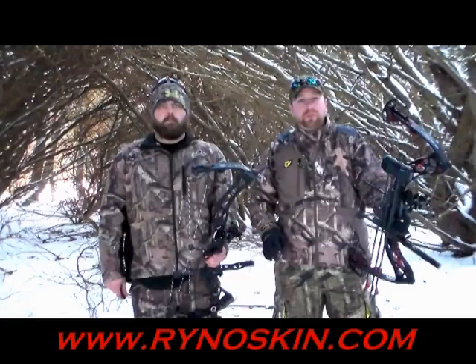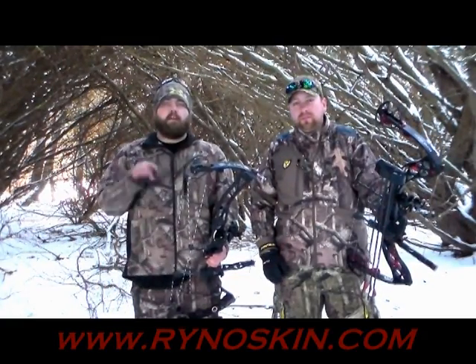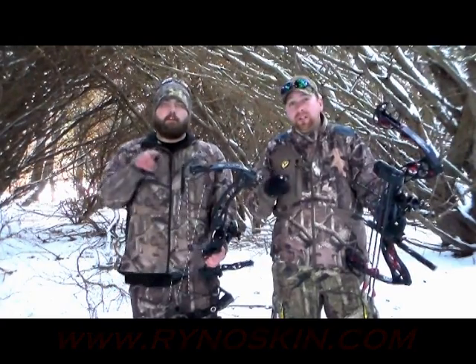It's a lightweight, breathable material that you'll truly forget you're even wearing. Rhino Skin is something that every hunter should have when they go into the woods. No more ticks. No more chiggers. Rhino Skin.